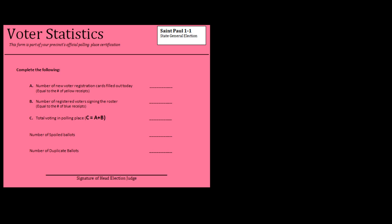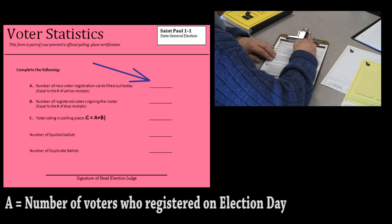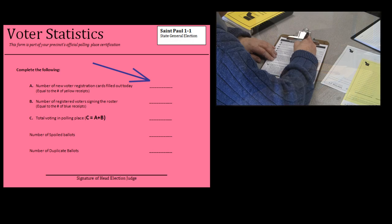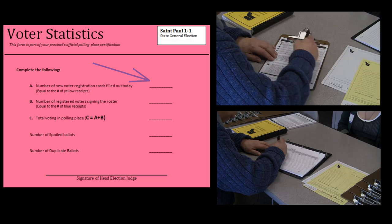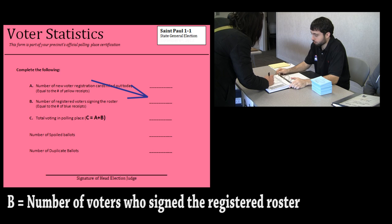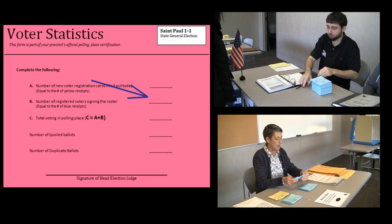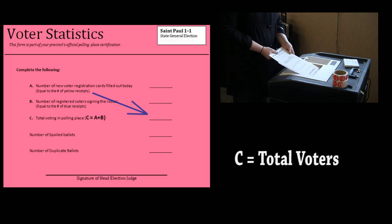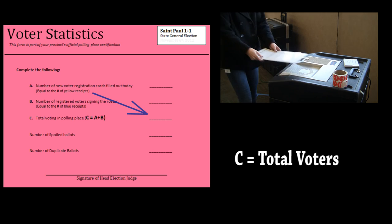To complete the pink sheet, first fill out line A, the number of voters who registered on election day. To get this number, count the number of blue receipts or the signatures in the pre-registered roster. Then fill out line B, the number of voters who signed the registered roster. To get this number, count the number of blue receipts or the signatures in the pre-registered roster. Then fill out line C, the number of total voters. This number is the sum of lines A and B, and should match the total number counted by the ballot counter.